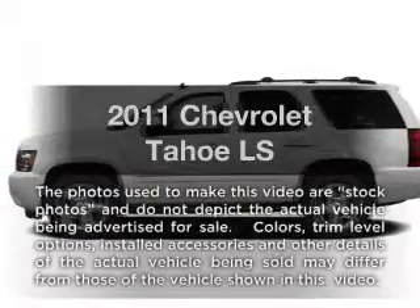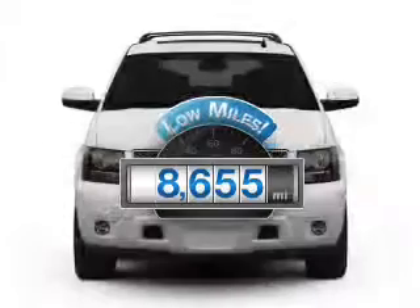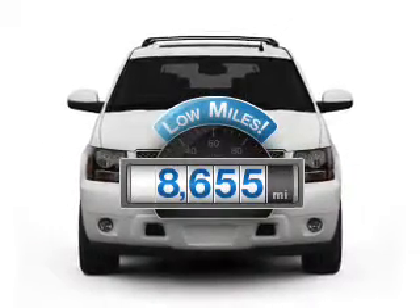Presenting the 2011 Chevrolet Tahoe — this is the set of wheels you've been looking for. With low miles, this automobile will take you far and get you where you want to go.